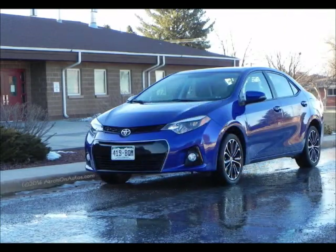This is a carnewscafe.com podcast quicksit. Hello, this is Aaron from carnewscafe.com. Today we're going to talk about the 2014 Toyota Corolla.